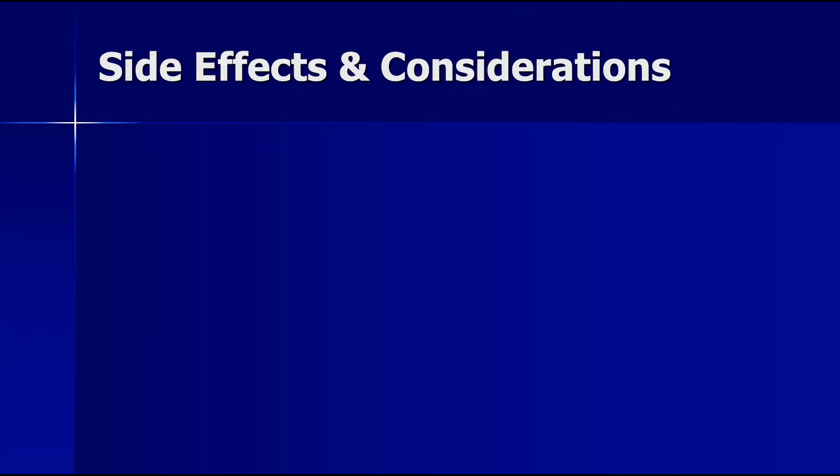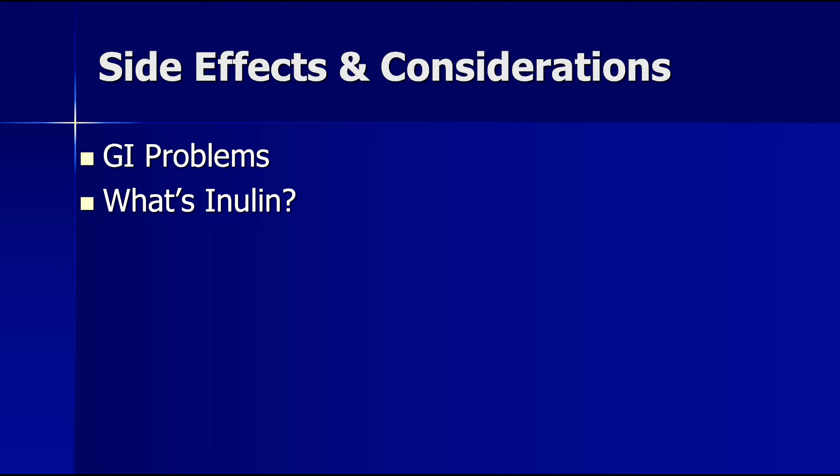Some things to think about if you're going to experiment with this Pendulum probiotic supplement. In the clinical study, mild nausea and diarrhea were reported by some people within the first three to five days of use, though not everybody experienced those issues. Starting with less than the recommended amount for the first week may help reduce side effects. You'll also notice that inulin is listed on the label. Inulin is a soluble fiber and a prebiotic — it is the food of probiotic bacteria. Since the supplement contains live bacteria, the inulin acts as a food source, helping ensure the bacteria remain at full strength until you take it.